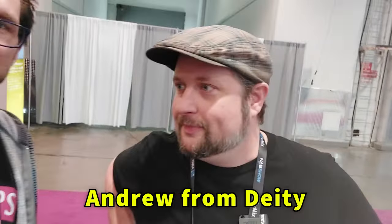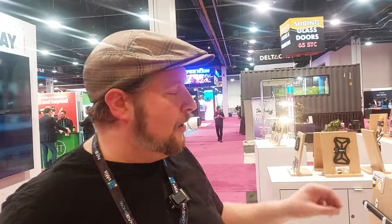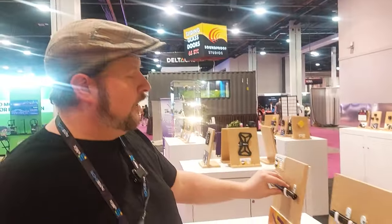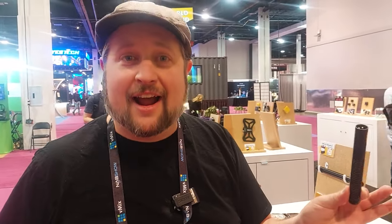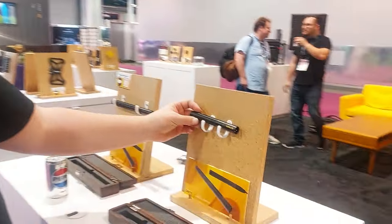Here I am with Andrew from Deity Microphones. What we've got right here is the S-Mic 3 and the S-Mic 3S. What's great about these is they are ultra lightweight — this thing now only weighs three ounces. And then the S-Mic 3S is even lighter. It was already a three-ounce mic when it was called the S-Mic 2S. Now it's only 44 grams — that's an ounce and a half — making it the lightest shotgun microphone XLR found at the show.